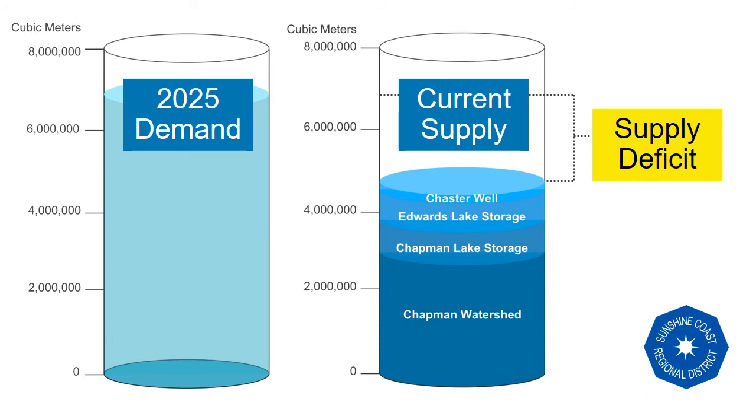How do we erase this deficit to balance the supply and demand on the Chapman water system? This question often divides us in conversation as we choose one cylinder over the other. The SCRD is working on both of these cylinders — an integrated approach in the interests of cost, risk, sustainable operation, environmental impacts, community impacts, and project timelines.